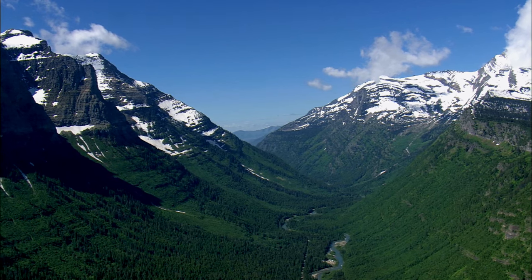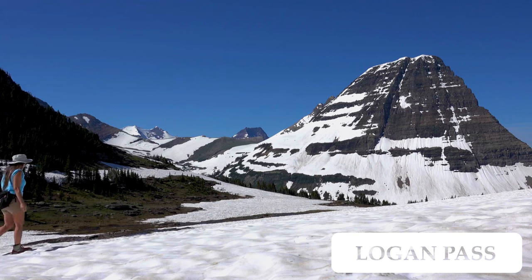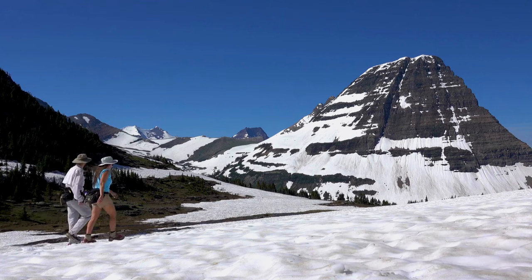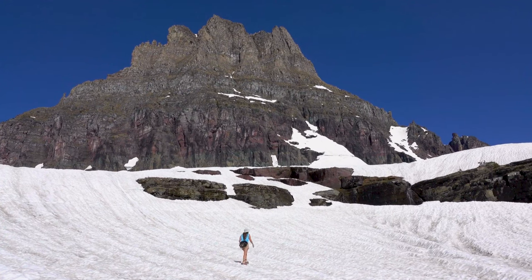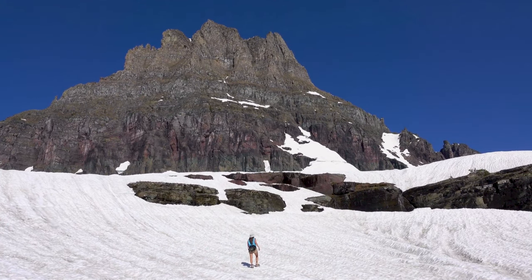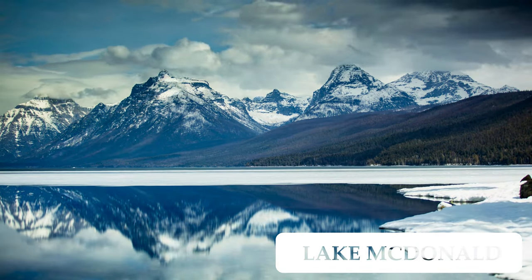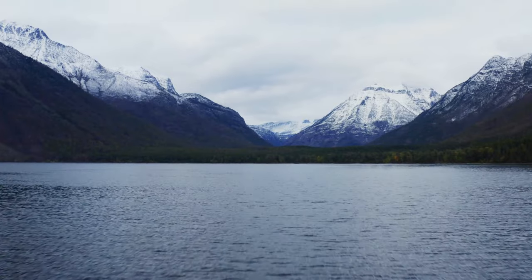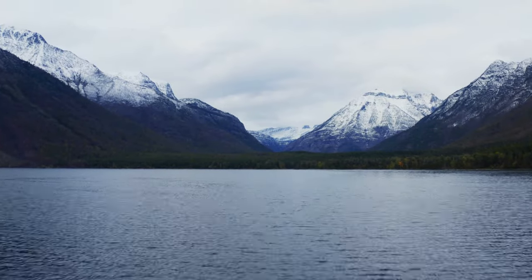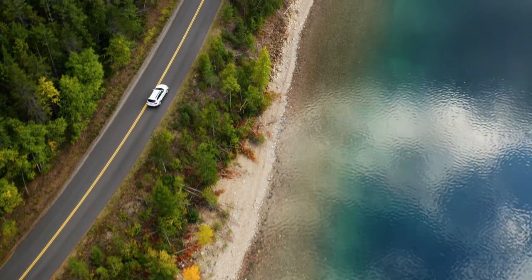Located along the Going to the Sun Road, Logan Pass is the highest point accessible by car in the park. It's a popular starting point for hiking trails, including the High Line Trail, and offers panoramic views of the surrounding mountains. The largest and most accessible lake in the park, Lake McDonald, is a stunning alpine lake surrounded by dense forests and mountain peaks. Visitors can enjoy boat tours, fishing, and scenic drives along its shores.